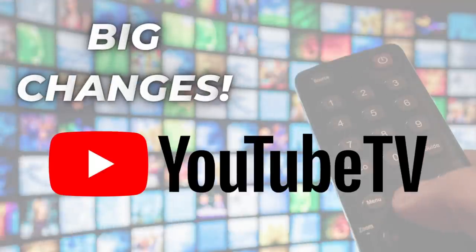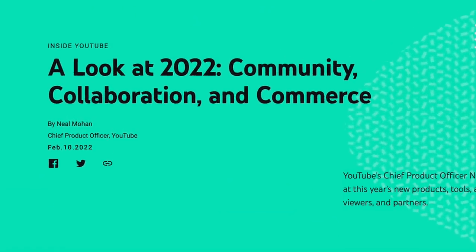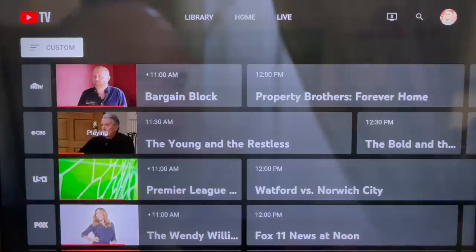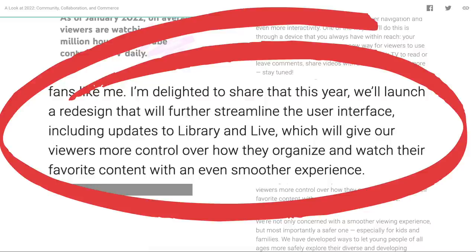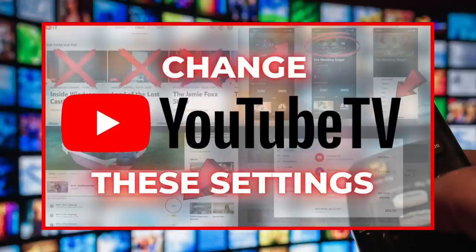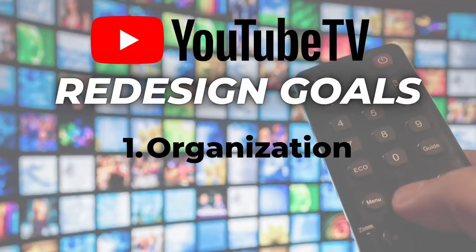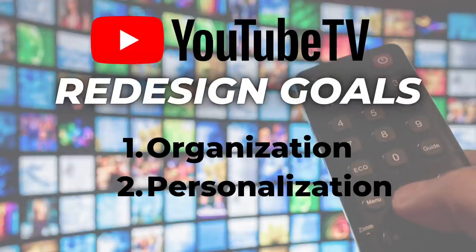Big changes are coming to YouTube TV. In a blog post, YouTube's chief product officer dropped clues about a redesign coming in 2022. It includes updates to the library and the live guide, and features that will give YouTube TV subscribers more control over how they organize and watch content. The two primary goals of this redesign are more control over organization and smart personalization.